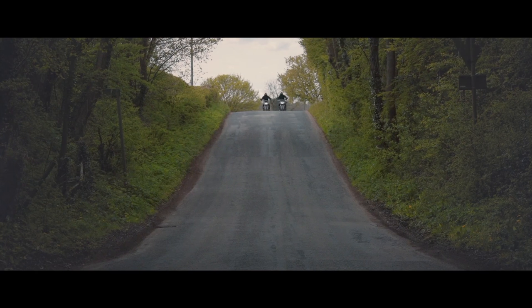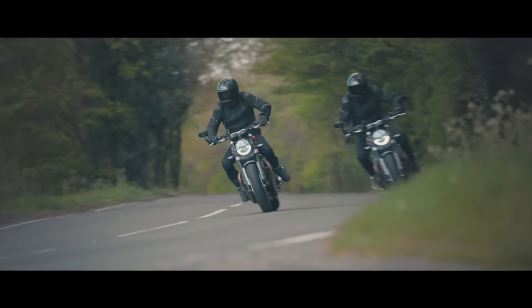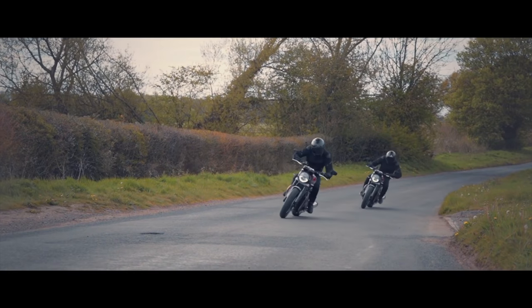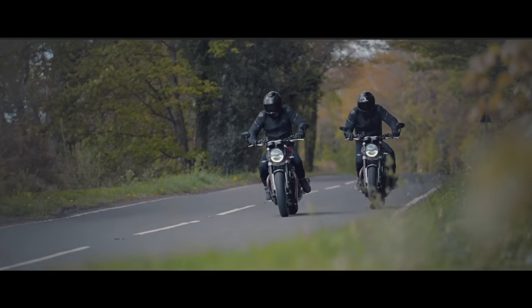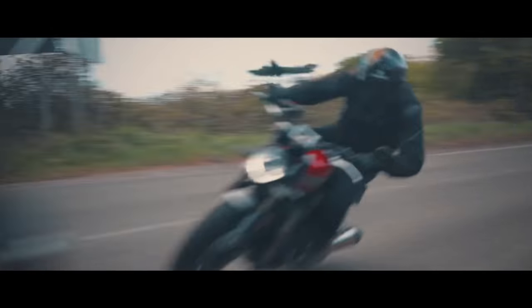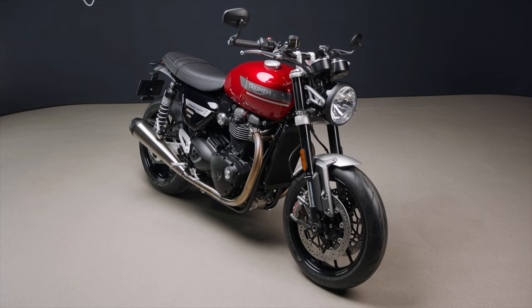When I rode the Speed Twin back in 2019 I called it the 'every bike'. You can look at its classic lines and it receives admiration from all sides, you can cruise around in comfort, commute in style, and go scratch some back roads while seriously worrying any sports bike you come across. The old one revs so freely, turned with ease and was rock solid at lean. Now it should do all that even better. With the upgrades and continued attention to detail, it seems Triumph have turned the Speed Twin up from 10 to 11.